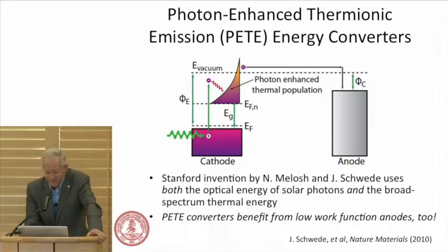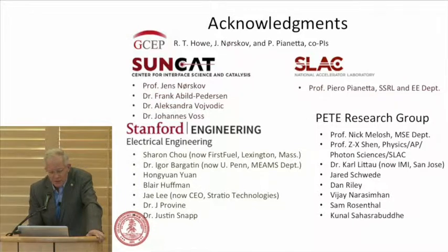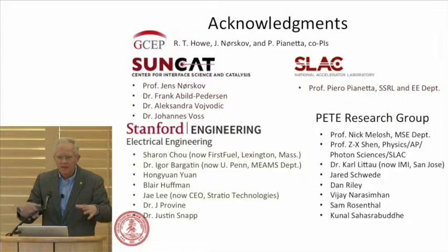Nick Melosh isn't here today because he's at a NASA conference on thermionic energy conversion in Houston — where I would be if I wasn't giving this talk. The photon-enhanced thermionic energy converter, which was Nick and his student Jared Schwede's invention a few years ago, would use a semiconducting photocathode. All of this work on the anode is valuable for the PETE converter as well as the straight thermionic converter. GCEP has played a critical role in enabling this simulation project. Sharon is now at FirstFuel, an energy efficiency company. Igor is a professor. Jay is CEO of a startup. This has been a very exciting research project, and GCEP has been absolutely critical to kicking this off.